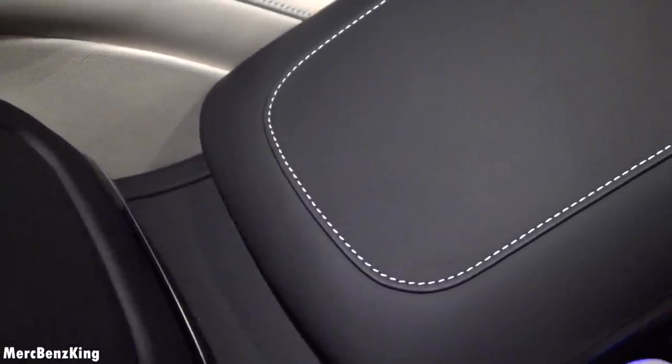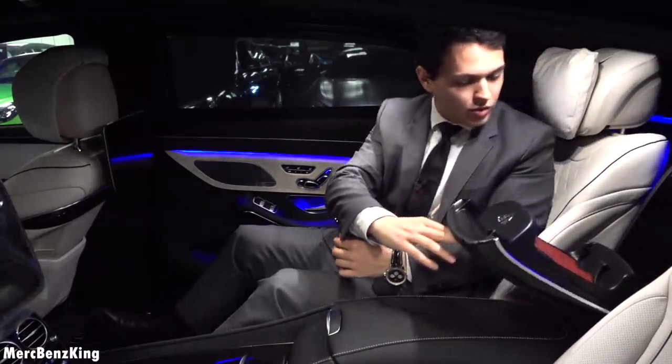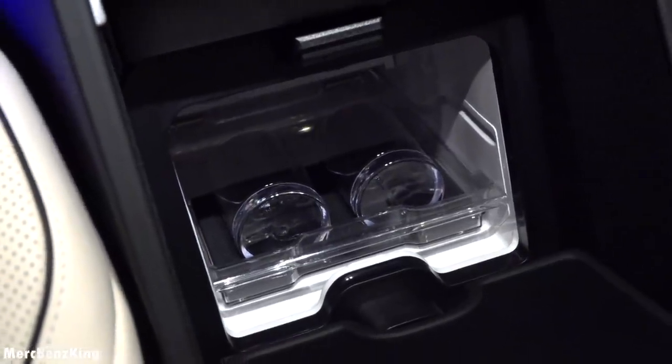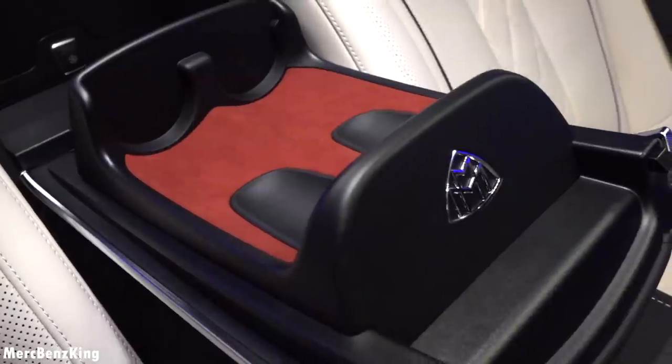I really love the stitching in the interior. Over here you have a fridge with two glasses and also champagne glass areas with the Maybach emblem.